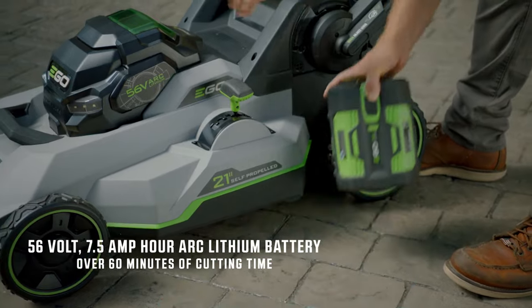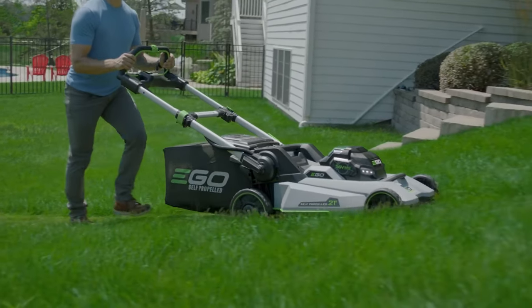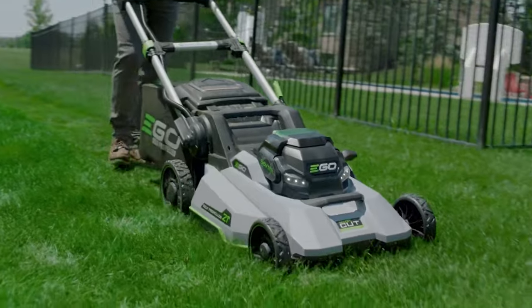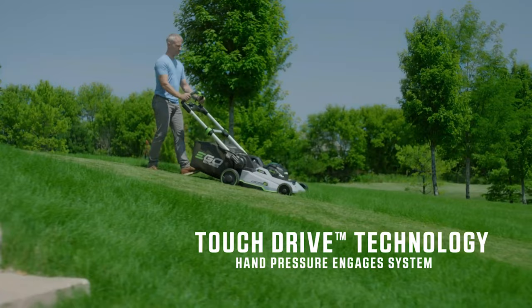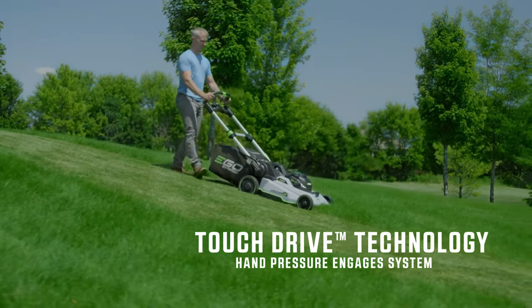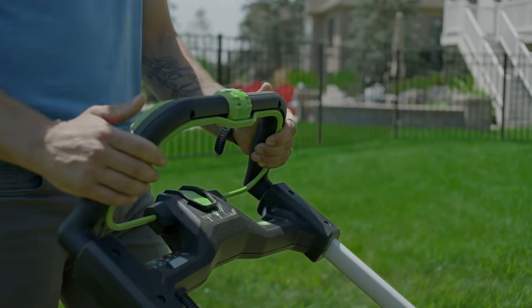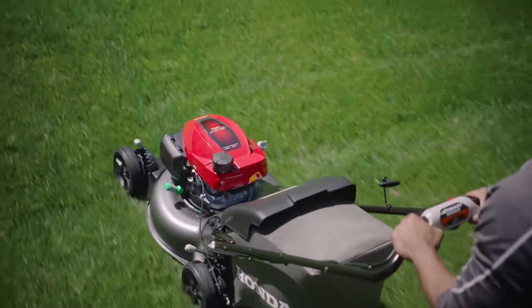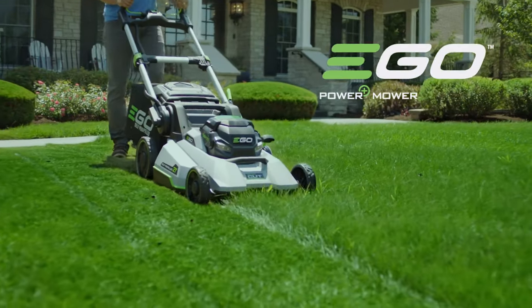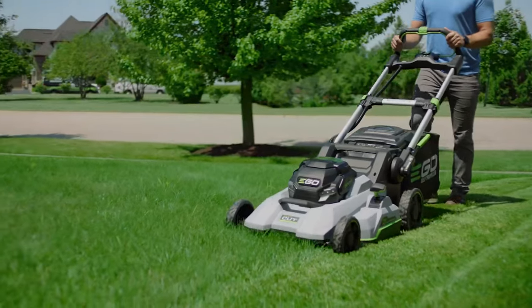Variable speed: some self-propelled mowers have different speed options so you can set the mower to match your personal pace. With single-speed mowers, you run the risk of the mower going too fast to comfortably keep up with, or too slow to mow efficiently. Cutting width: the size of the mowing deck determines how much grass you can cut in one pass — a larger cutting width lets you mow faster with less walking and turning, though a large deck can be difficult to maneuver in tight spots and takes up more storage space.